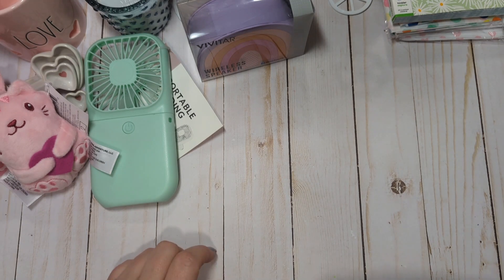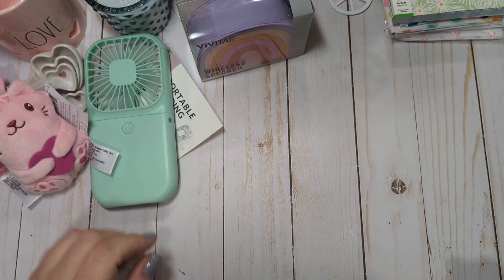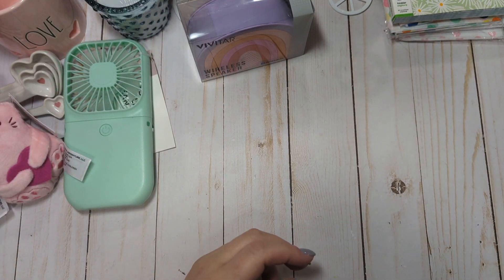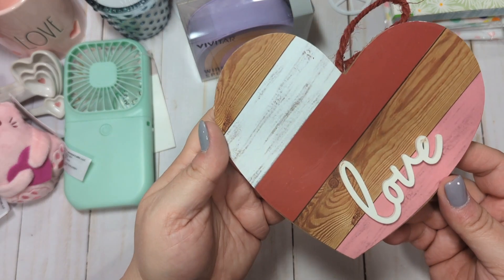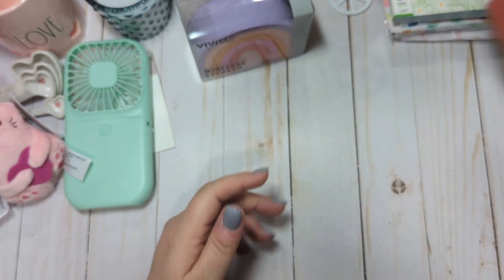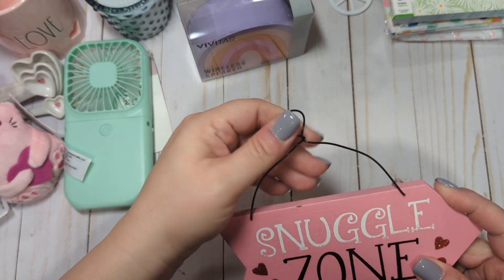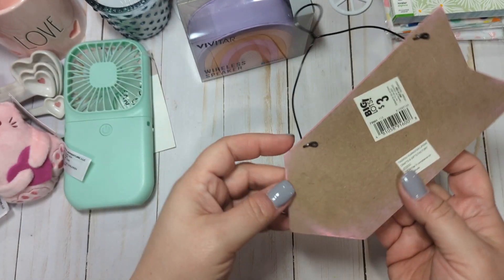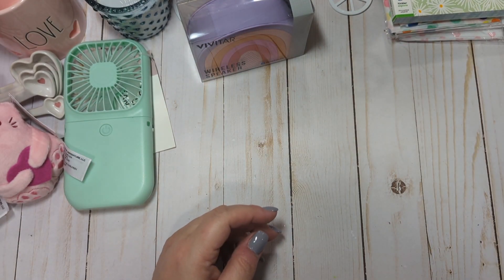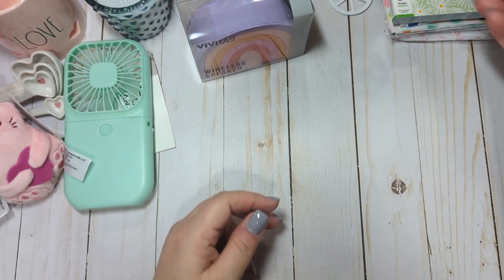The last couple things are from Big Lots. I haven't been there in forever, but I popped in and they had started putting out some Valentine decor. I got this really cute little sign that says Love — this was $2.99. These will be good for tiered trays and Valentine's decor. I also got this little Snuggle Zone sign, which was $3 — super cute. And one more: this says Follow Your Hearts, and this was also $2.99. So I got all three of those.